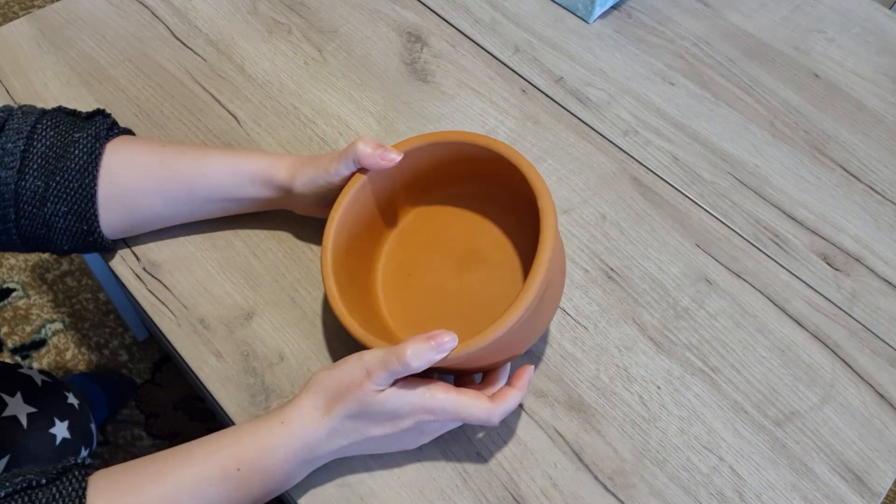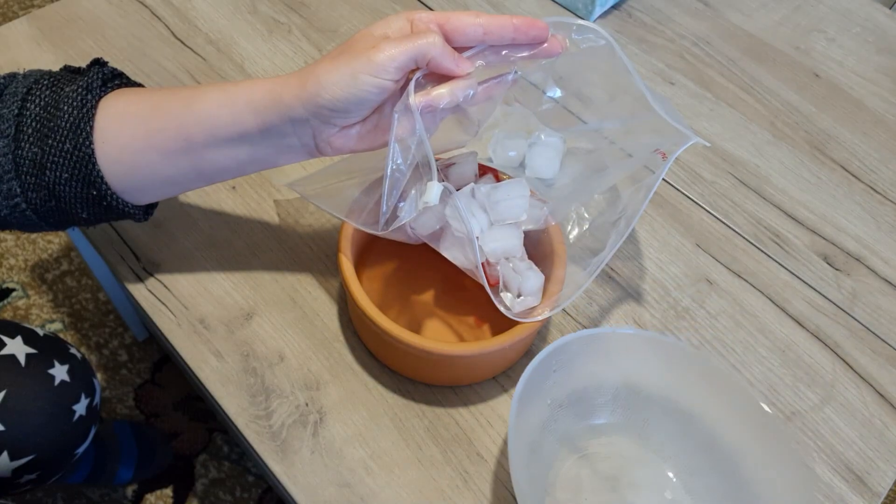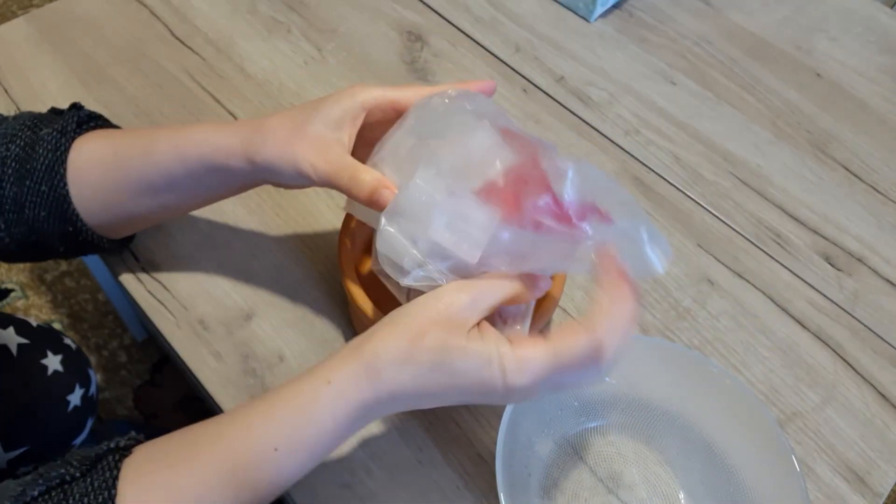Now to the DIY — I'll show you how to make a cooling pad for your hamster and it's super easy. First, you need some sort of container, preferably ceramic or terracotta. Get some ice cubes, put them in a ziploc bag and then place them in the container.